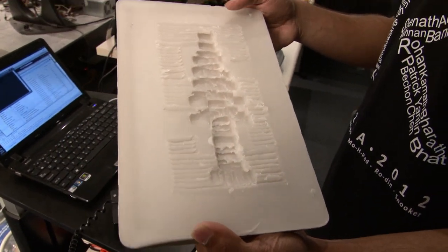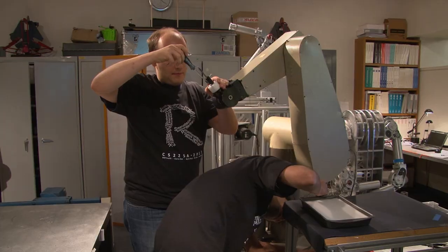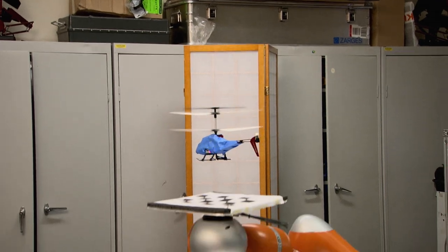All of these require thinking about a strategy to perceive. They use vision, tactile sensing, and force sensing. Students come with all these wonderful ideas, and they are so creative in conceiving projects that are exciting, interactive, and dynamic.